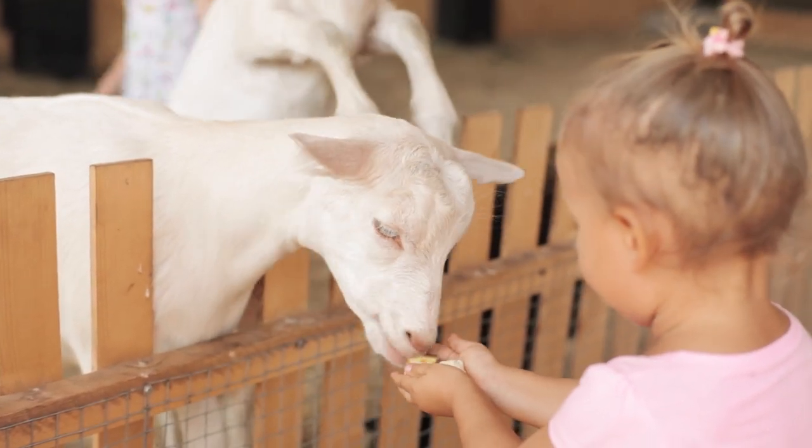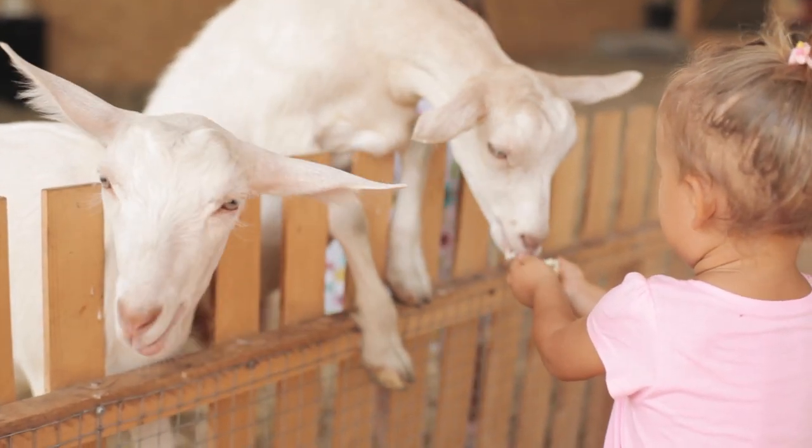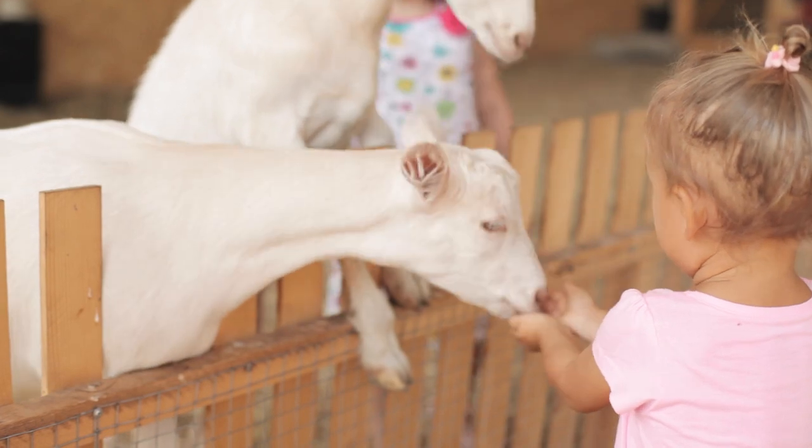Goats are one of the friendliest animals you will meet on the farm. They love to be fed and will take the food from your hands very gently.